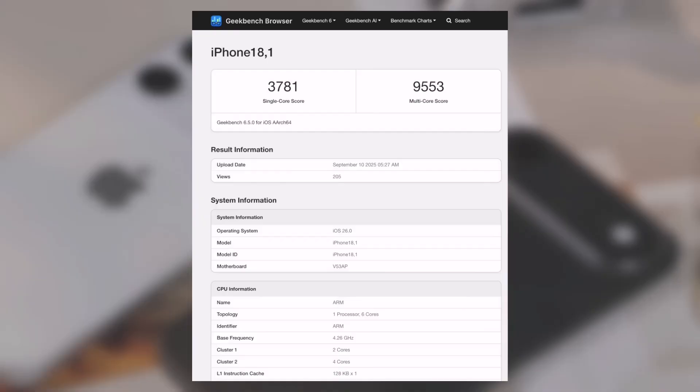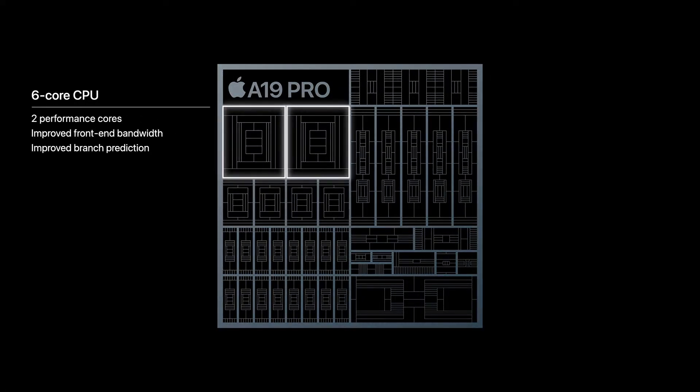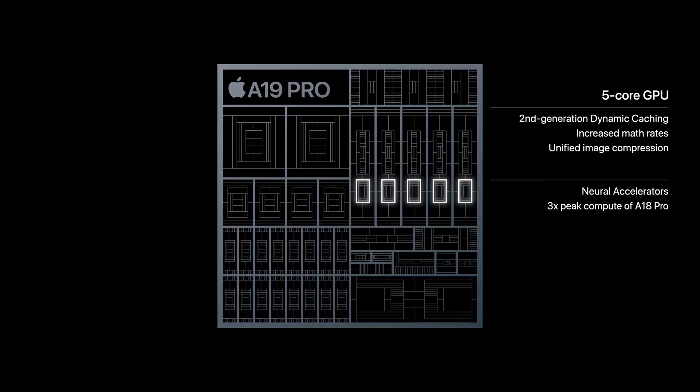Of course, Apple's product page offers a slightly more realistic view. They claim the A19 Pro is about 20% faster than the 2-year-old A17 Pro, which makes those 13% to 15% gains over the A18 Pro look pretty accurate. It just goes to show you that benchmarks are a great sneak peek, but they don't always tell the whole story.